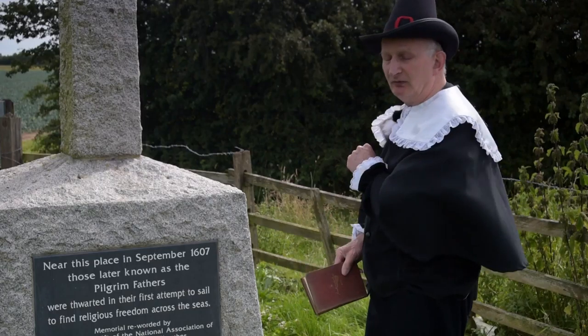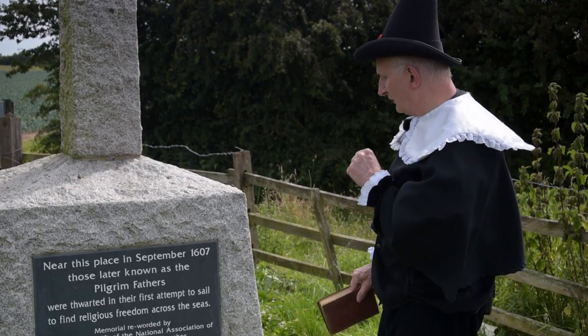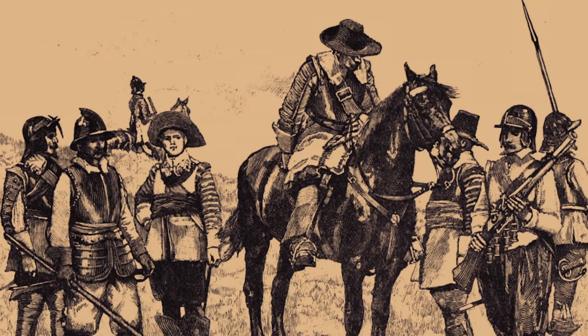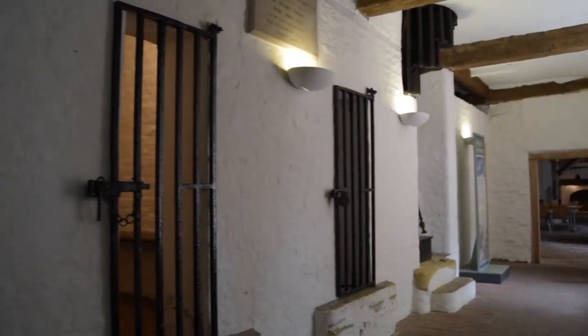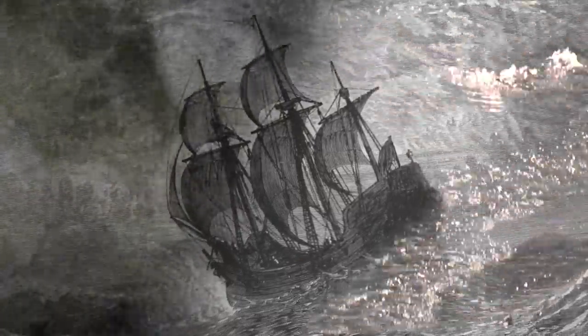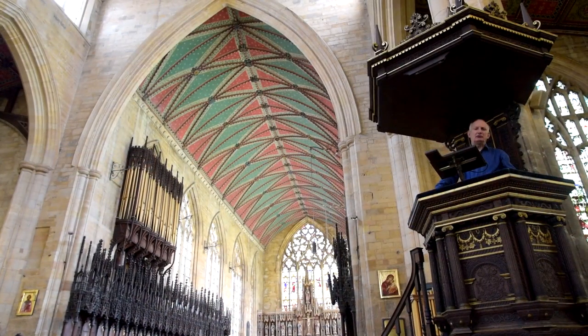An event commemorated by this memorial, which reads: 'Near this place in September 1607, those later known as the Pilgrim Fathers were thwarted in their first attempt to sail to find religious freedom across the seas.' Following their arrest, the Pilgrim Fathers were brought here to Boston Guildhall and tried upstairs in the courtroom, then brought down and imprisoned in these cells. The Pilgrim Fathers, who had separated from the Church of England, finally sailed on the Mayflower from Plymouth in England and founded Plymouth, America, in 1620.